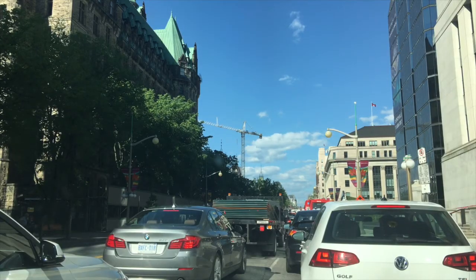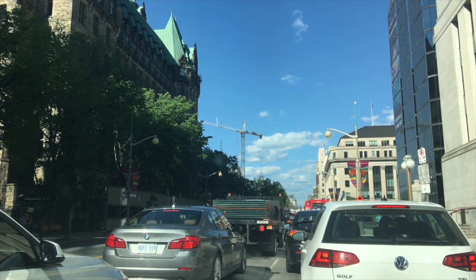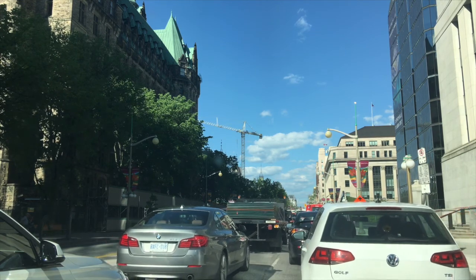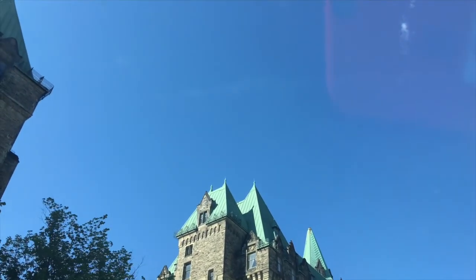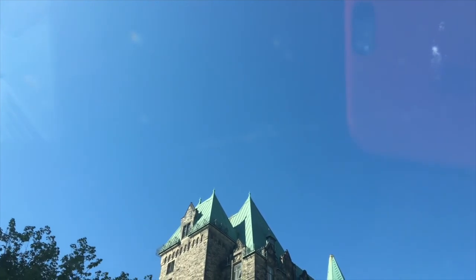I'm trying to leave Ottawa, but as you can probably tell, the traffic is brutal to say the least. I've been here for about half an hour and moved maybe 20 meters. Oh, look, we're moving! The camera just fell — there's a nice view of what I think is the west building of the Parliament and the roof of the west wing. Okay, I'll get back to traffic now.